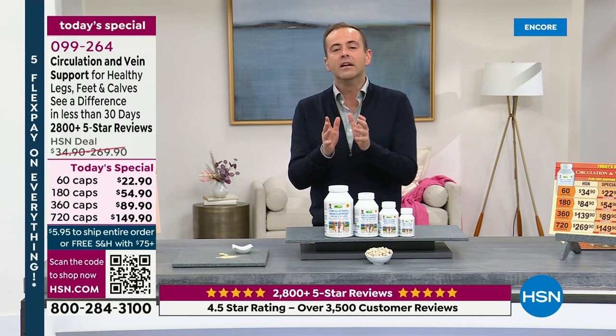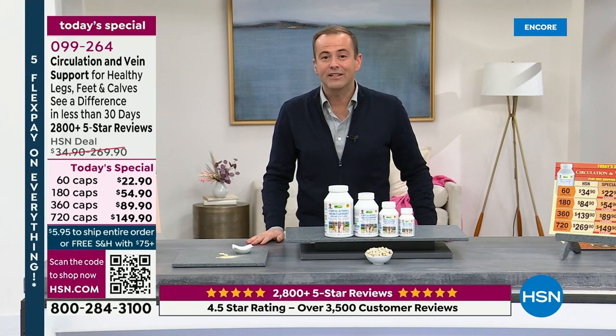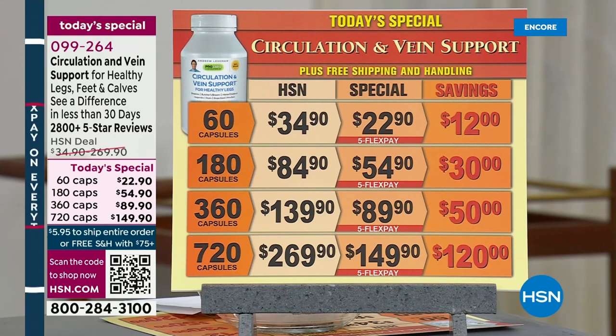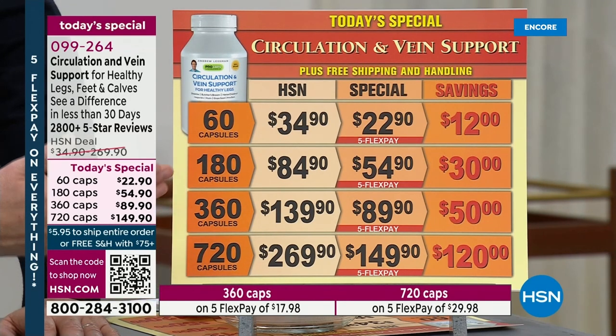Once a year it is a Today's Special, and that is today. Today is the day to restock or maybe try it for the very first time, because the difference it can have on your life is huge. The pricing is obviously spectacular. This is the size we only do once a year — the 720. You can order 720 caps tonight for nearly the same price you'd buy 360, making it better than a buy one, get one. There's a 30-day return policy and they're on five flex pay.